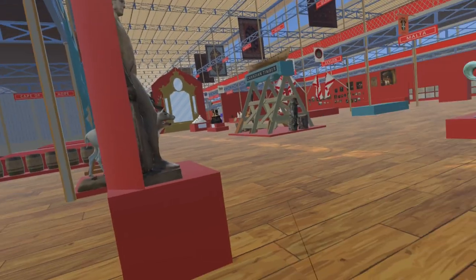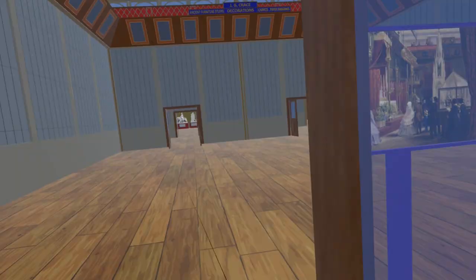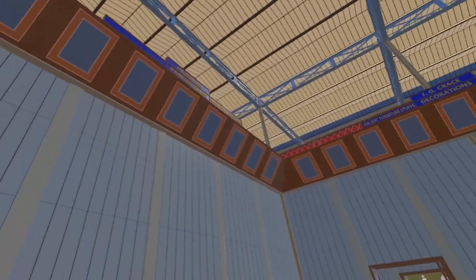Moving along the western nave and turning south, we enter the medieval court. Looking up, we see here we have added the trim around the top of the court, showing the names of the various exhibitors in this room.